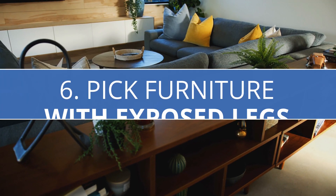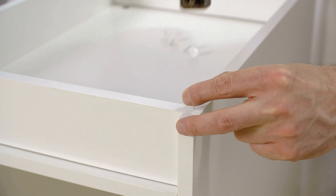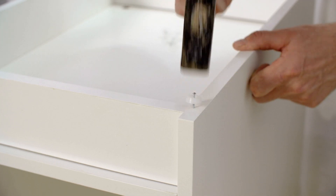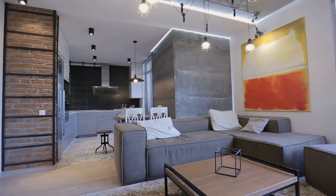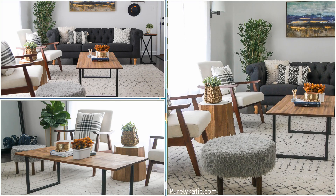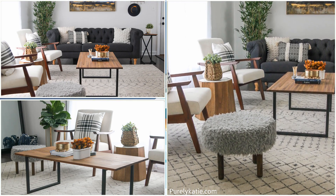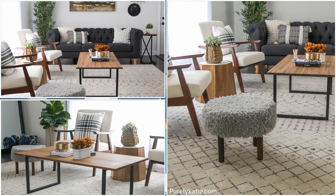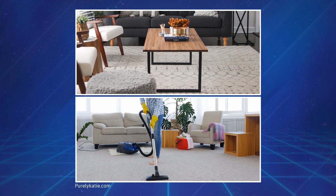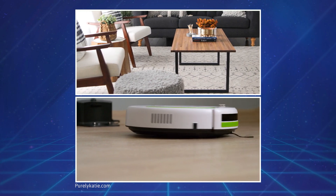Number 6: Pick Furniture with Exposed Legs. Furniture with exposed legs looks more lightweight and sleek rather than bulky, helping the living room look roomier. It also allows you to see the floor, enhancing an open and airy feel. Sometimes the piece is tall enough to let you place décor and plants underneath. It's also easier to clean — you don't have to push furniture to reach dirt and dust, and it's convenient for increasingly popular robot vacuums.